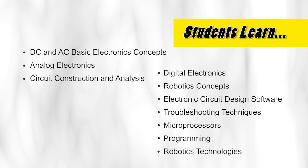Seniors gain a more comprehensive knowledge of digital electronics and robotics concepts from design to fabrication using the latest in electronic circuit design software. They also learn troubleshooting techniques for all manner of sophisticated electronics, including microprocessors, programming, and robotics technologies associated with the partnership with NASA.